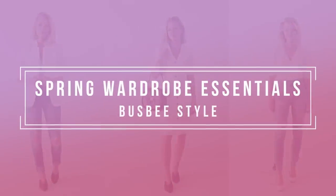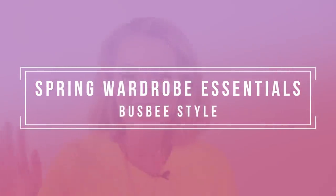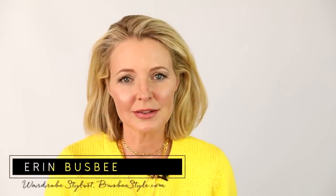Let's add some excitement to that spring wardrobe. Hi ladies, it's Erin and welcome back to my channel. My mission through my channel is to help you look like the very best version of yourself each and every day.